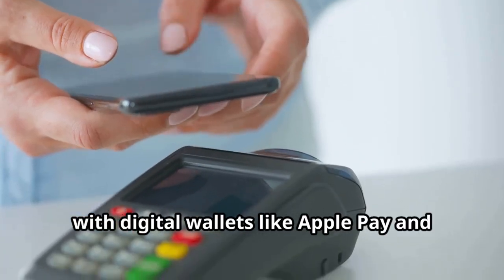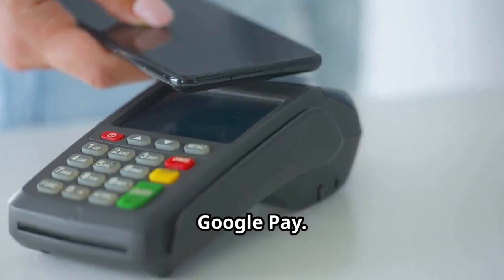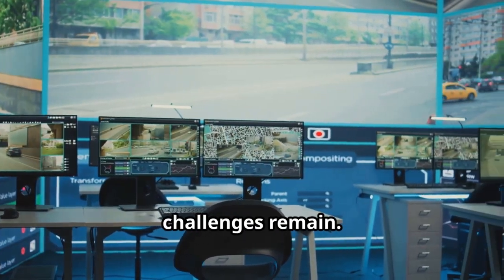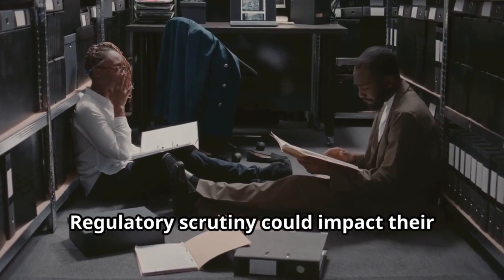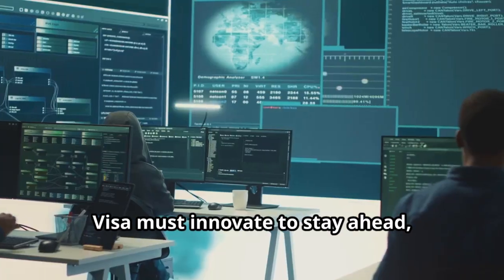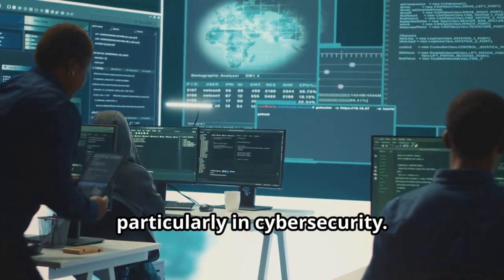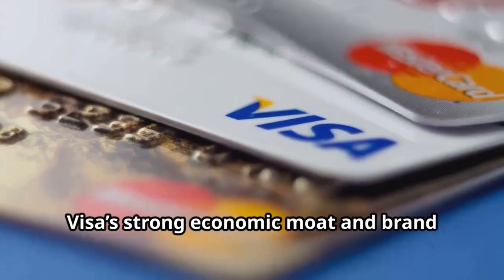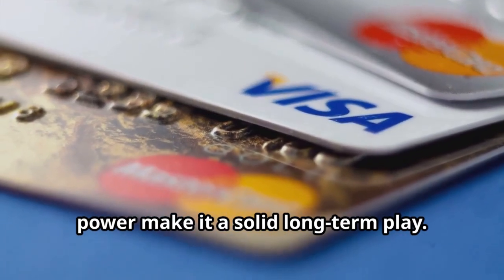Visa is adapting to contactless payments, mobile transactions, and e-commerce with digital wallets like Apple Pay and Google Pay. The company is working to maintain its dominance. However, challenges remain — regulatory scrutiny could impact their fee structures, and the rise of cryptocurrencies adds pressure. Visa must innovate to stay ahead, particularly in cybersecurity.